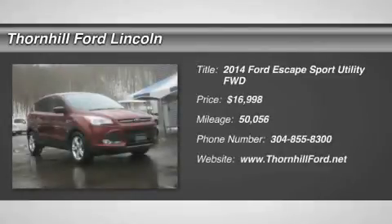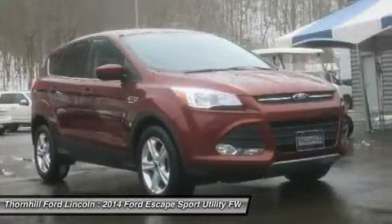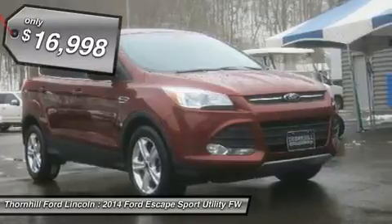Carfax no damage reported. Carfax no accidents reported. Side impact beams. Safety canopy system curtain first and second row airbags. Rear child safety locks.